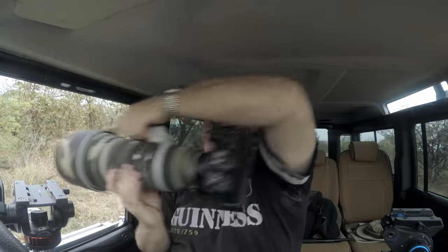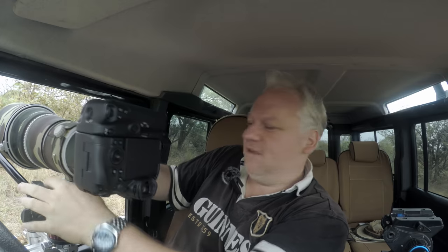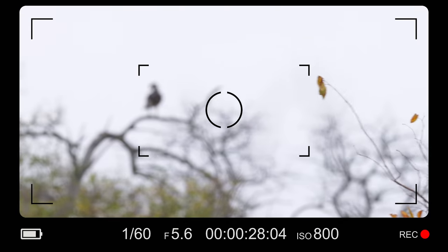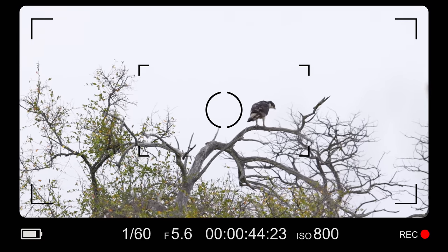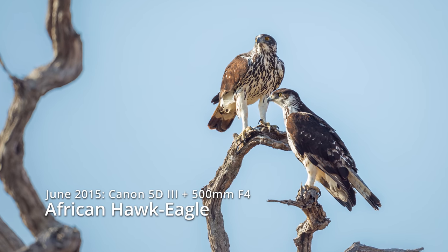I've just spotted a pair of African hawk eagles — the second time I've ever seen this species. It's not a good photograph or video, but I just want to get a shot of them because it's quite rare to see them, at least for me. The reason I say pair is that they're most often seen as pairs in this bush, and it's really great to see them here.